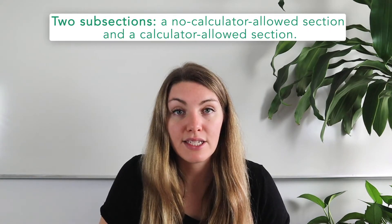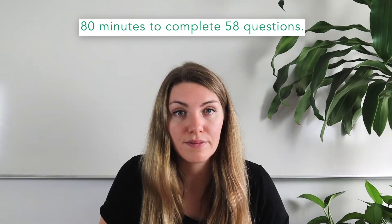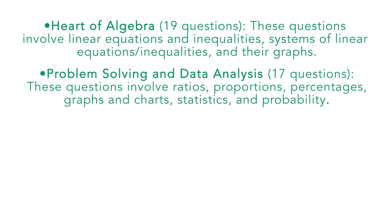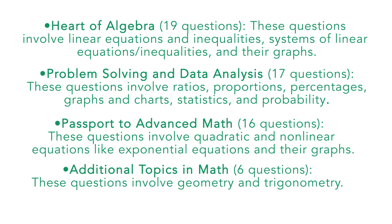As a quick review, the SAT math section is divided into two subsections: a no-calculator section and a calculator-allowed section. In total, the math test gives you 80 minutes to complete 58 questions. The no-calculator portion lasts 25 minutes and includes 20 questions; the calculator portion lasts 55 minutes and includes 38 questions. The SAT categorizes math questions into four categories: Heart of Algebra (19 questions, covering linear equations, inequalities, and systems); Problem Solving and Data Analysis (17 questions, covering ratios, proportions, percentages, statistics, and probability); Passport to Advanced Math (16 questions, covering quadratic and nonlinear equations); and Additional Topics in Math (6 questions, covering geometry and trigonometry).